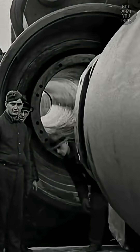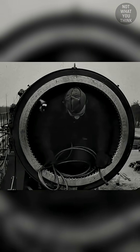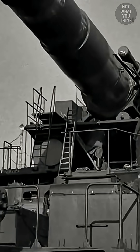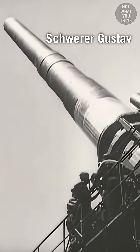Can you guess what's being built here? If you thought this was an oil pipeline, it's not. In fact, this is the barrel of a gun, inside of which a human fits. It took these 250 men 54 hours to assemble the heaviest mobile artillery gun that was ever built — the German Schwerer Gustav railway gun.